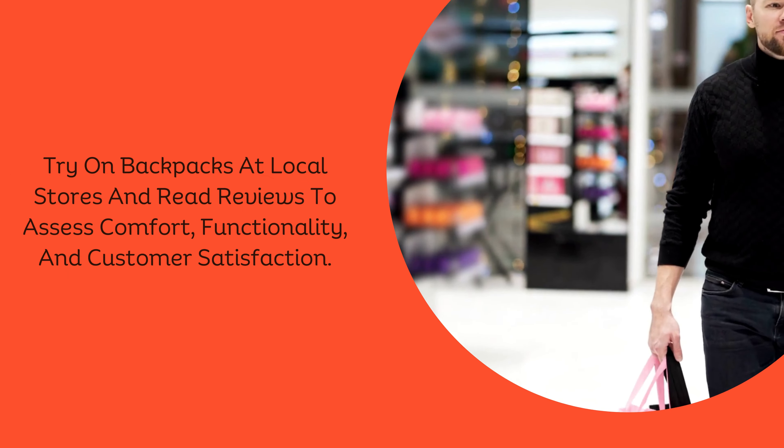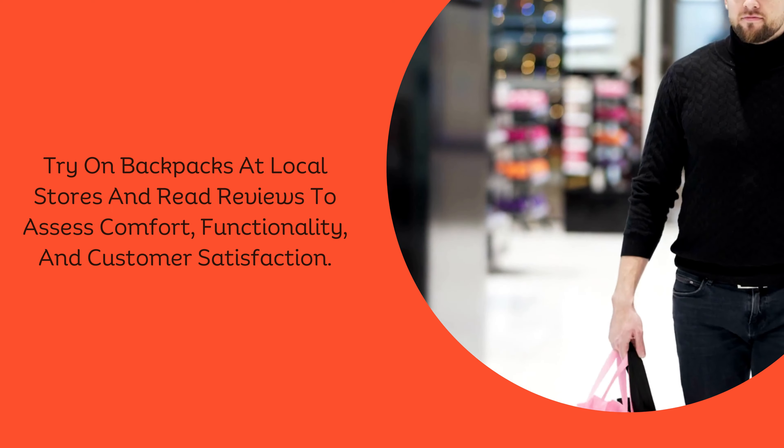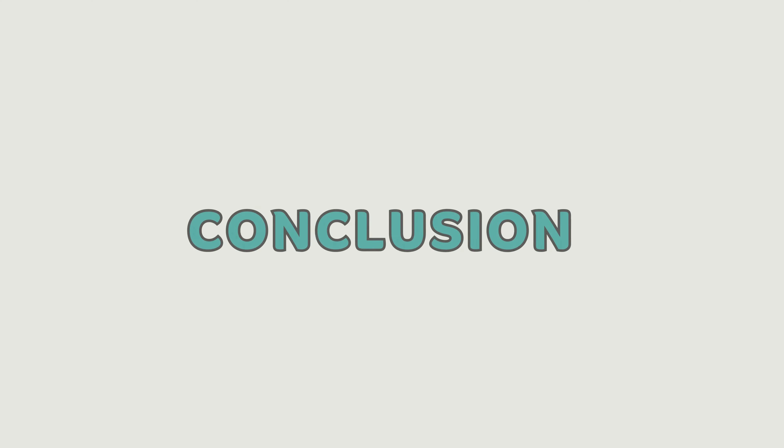Test and compare. Try on backpacks at local stores and read reviews to assess comfort, functionality, and customer satisfaction.